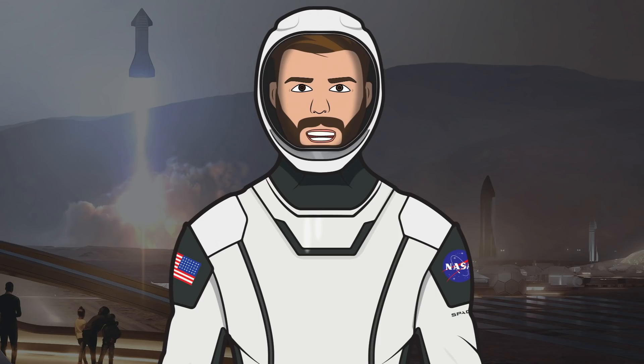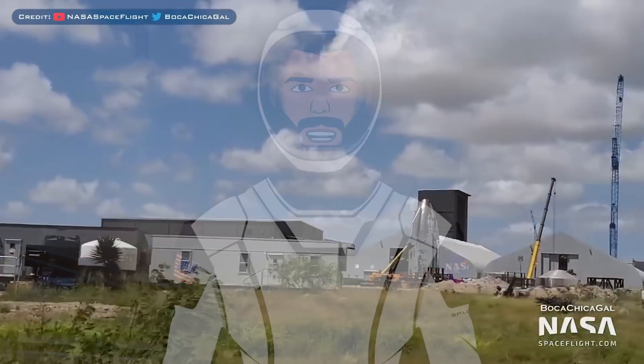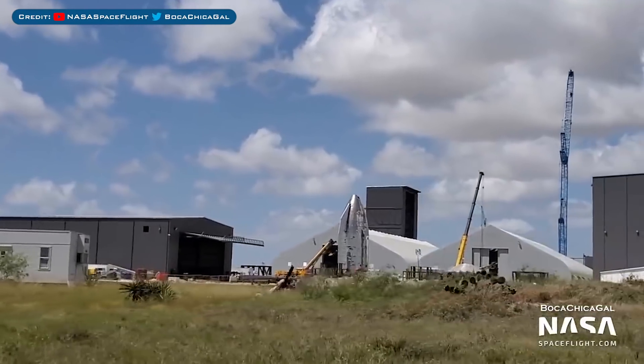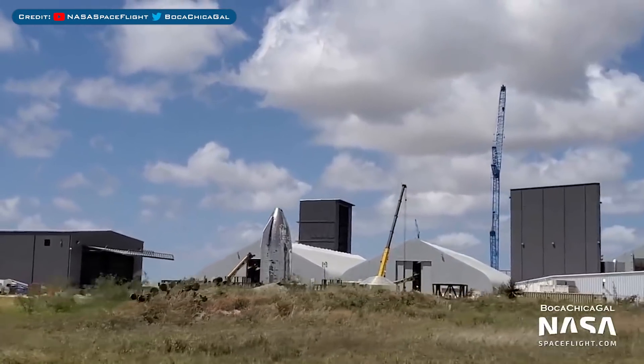Hello, we're TheSpaceXFans and welcome to TheSpaceXShow, the place where you can stay up to date with everything SpaceX. Today, there are lots of delays and not many updates other than Boca Chica and Starship. However, let's head straight in and get up to date.